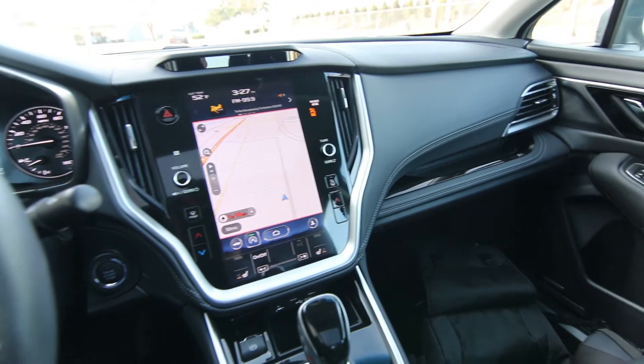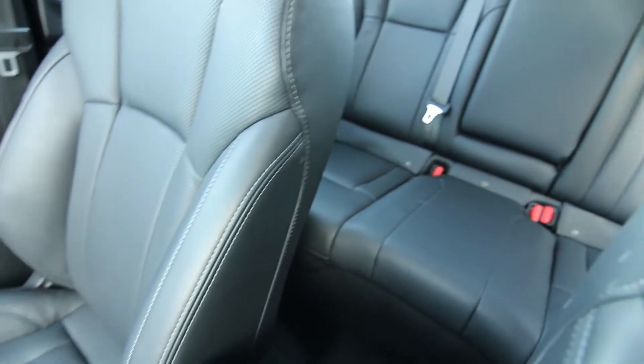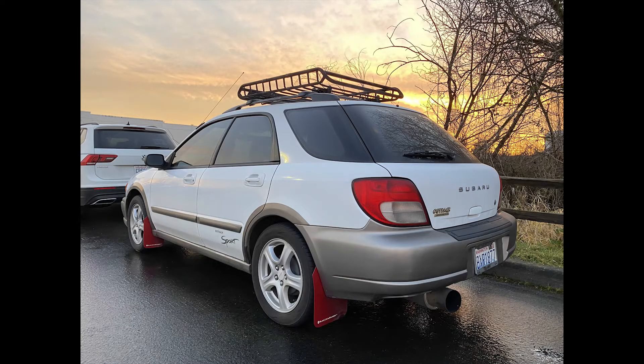I drive a Subaru myself, actually. I own two Infinitis — my wife drives one, and I have one that I only drive on the weekends. My daily driver is an '02 Subaru Outback Sport.